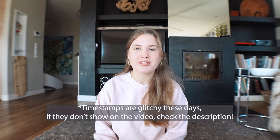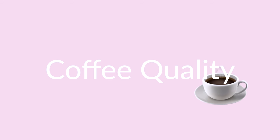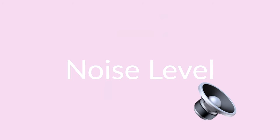Feel free to use the timestamps to skip around and find the coffee shops that are nearest you. For this video I've rated every coffee shop based on five different factors: coffee quality, table and seating options, Wi-Fi, plugs, and noise level, plus any additional comments that might help you choose whether or not it would be a good idea for you to study there.